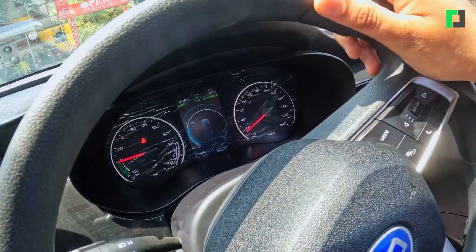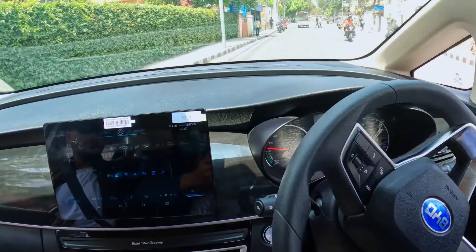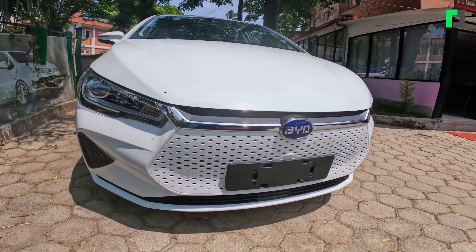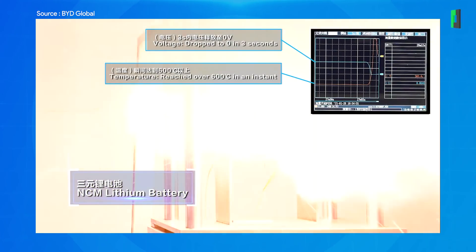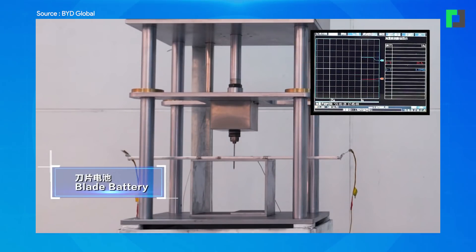This car was designed specifically for electric vehicles. The blade battery technology uses a cell-to-module-to-pack structure. With the blade battery, the cell is packed directly. The first priority is safety. The battery passed the nail penetration test.